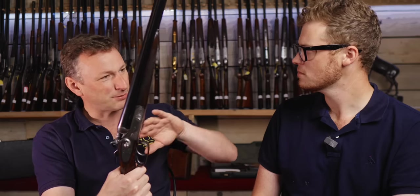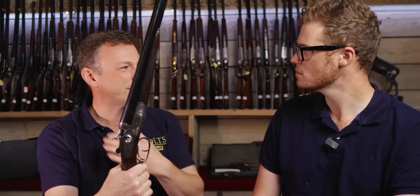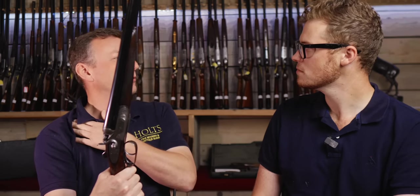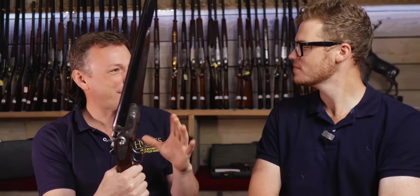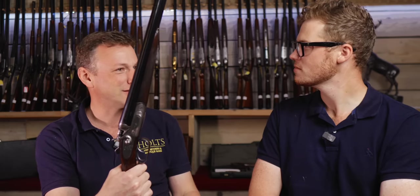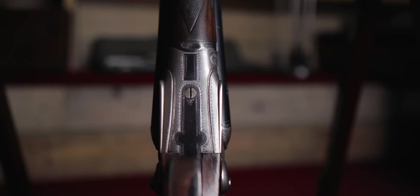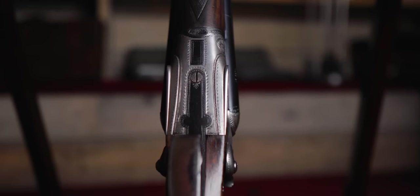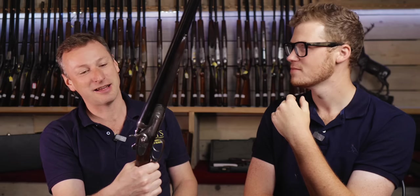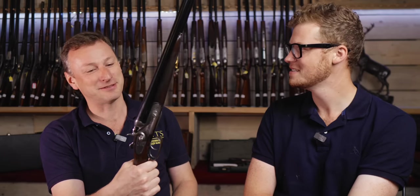I had the stock extension particularly shaped because I like a nice defined pitch on the back of my stock to fit my particular broken collarbone. I communicated that to Simon who did the extension for me and he did exactly what I wanted. It's not in the best of health — it's been rejointed twice because I have thrashed it. I've had the rib relayed by Dixon's up in Scotland, who very kindly did that for me.